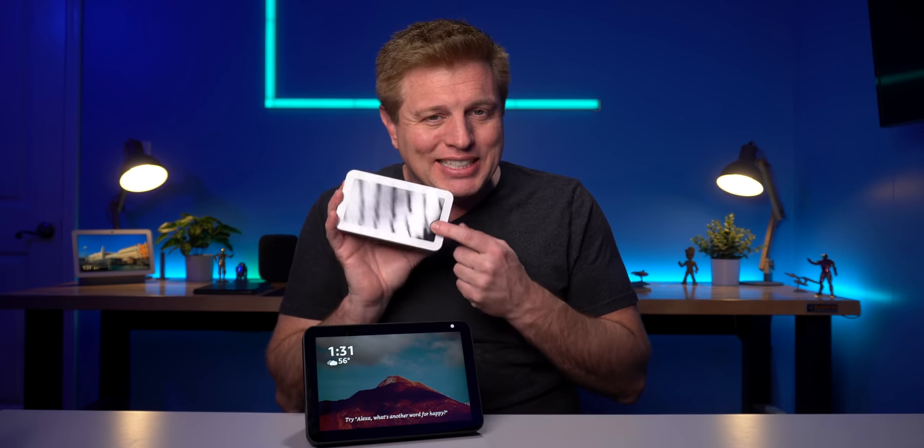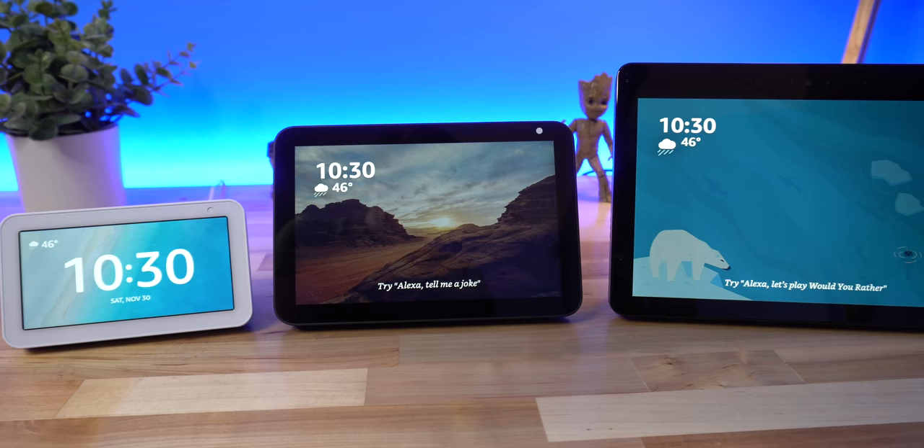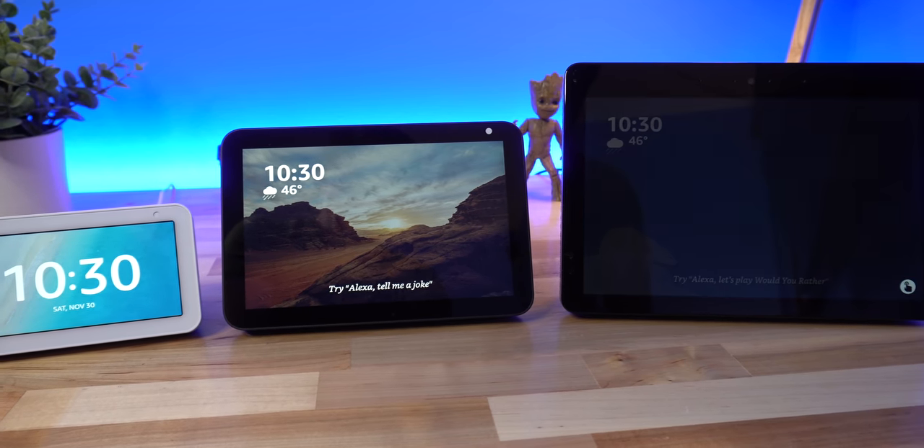Five inches is a bit small. The Echo Show 8 falls in the middle with size and has improved sound over the Show 5. Could this be the best Echo yet? Is the screen big enough? Does it sound good enough? Let's look at it next to the other Echo Shows.